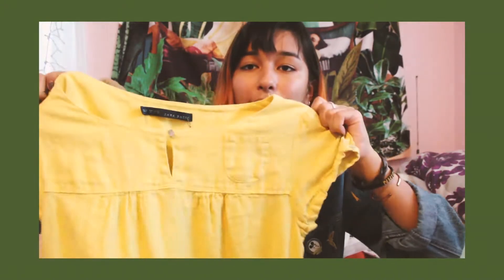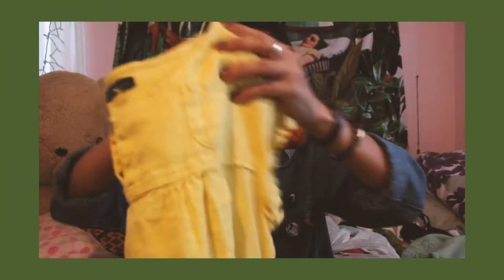I don't know if this is from Goodwill, I'm just showing you guys my stuff. So the first thing is this — it's yellow, not orange — it's a yellow Zara basic kind of dress. It goes to the knees, maybe a little below the knees, and it has pockets too, which is really nice.